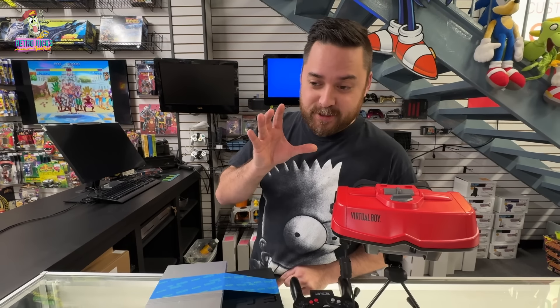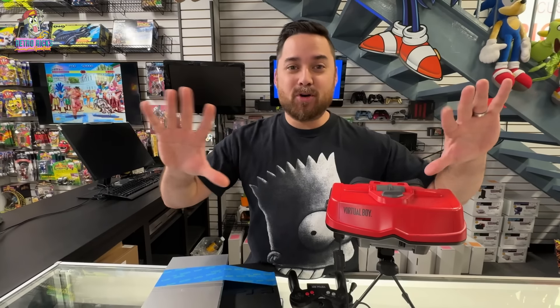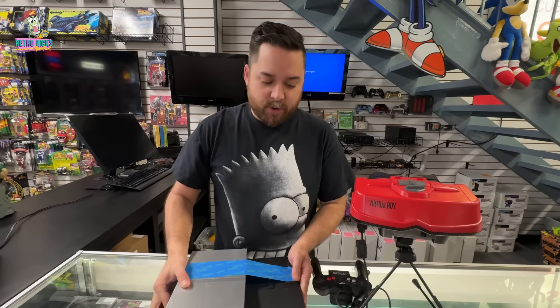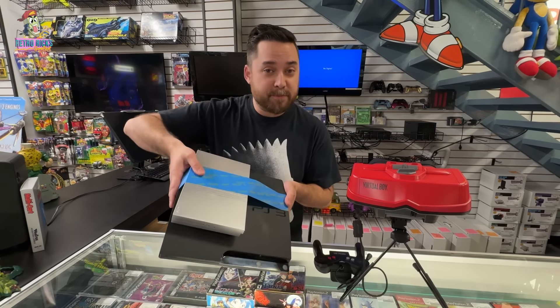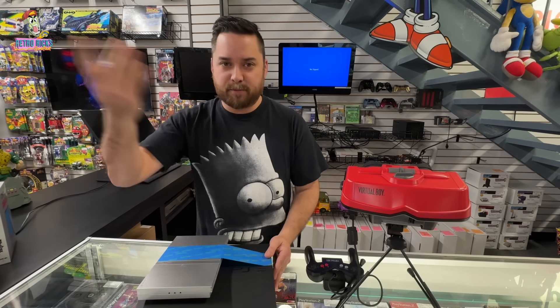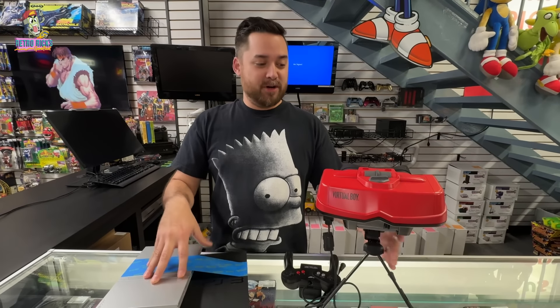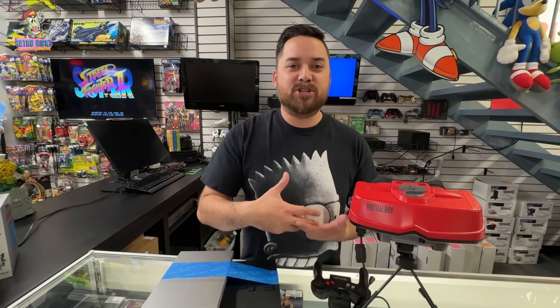We had one of the craziest trade-ins I think we've ever had into the store. This is more of a reenactment because the person is already long gone and what they traded in has already sold. They traded in a PS5 — our reenactment uses this beautiful PS5 right here, a special edition variant — very rarely do you see the PS3 and PS2 combo. Our PS5s sell instantly, we have a wait list. Basically, this guy came in and he traded in a PS5 for a Virtual Boy. When has somebody ever traded a PS5 for a Virtual Boy?